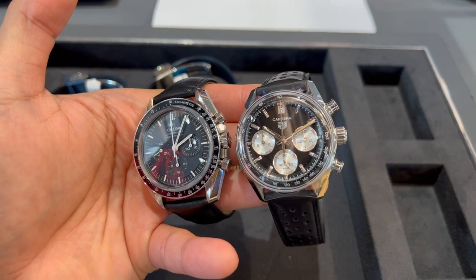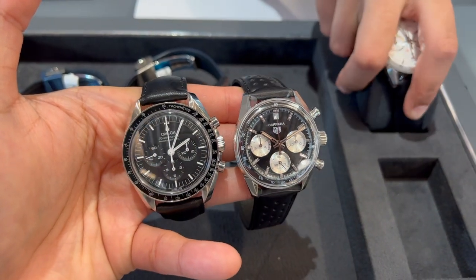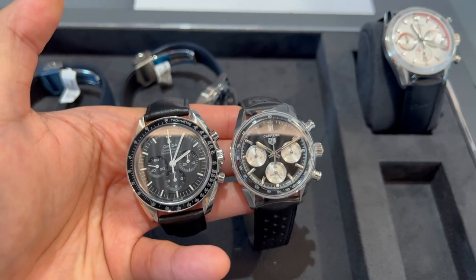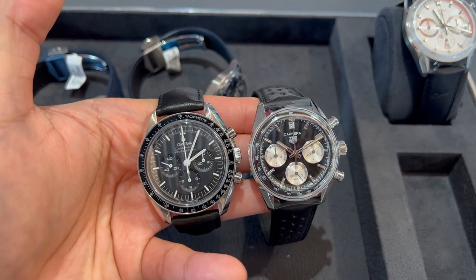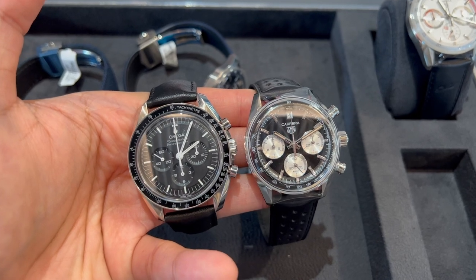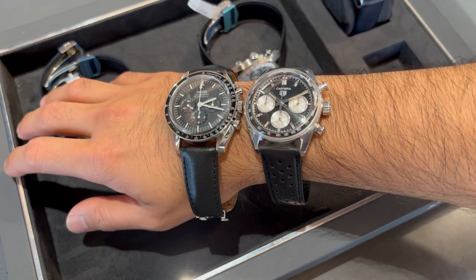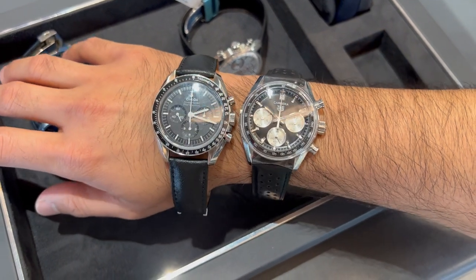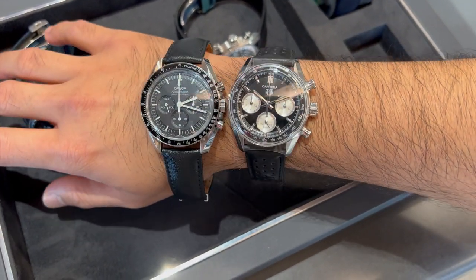Now this in particular is the one that's having too much time in my mind — I just cannot get it out of my daily thought cycle. I love the reverse Panda dial, the date at 12 o'clock, and its perforated leather strap is just the absolute perfect match for it. And if you consider its history in relation to racing, it is well represented by this watch right here.